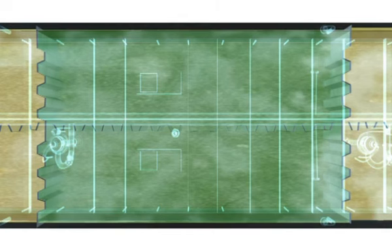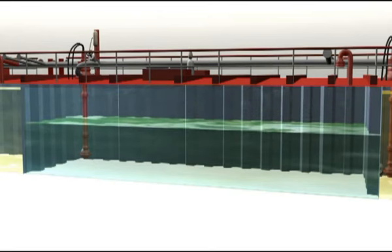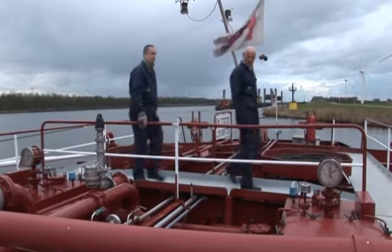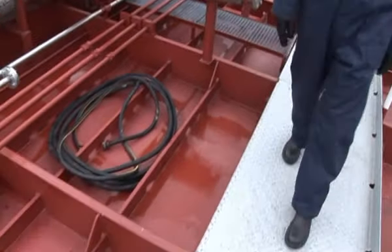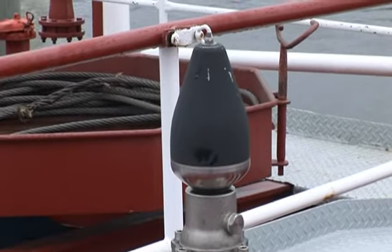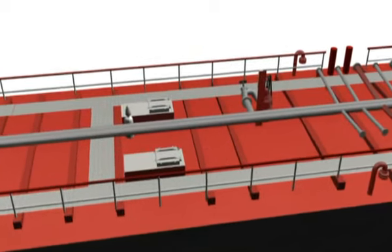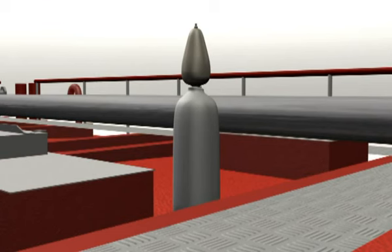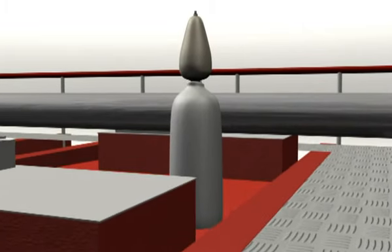Ladingtank 2 bestaat uit een bakboord- en stuurboordtankdeel die onder de vloeistofspiegel met elkaar in open verbinding staan. Op het moment van het incident resteert nog 85% van de lading in de tank. Ladingtank 2 is voorzien van een snel afblaasventiel welke gecombineerd is met een onderdrukventiel. Dit snel afblaasventiel is gepositioneerd op de gasverzamelleiding van ladingtank 2 en 4.